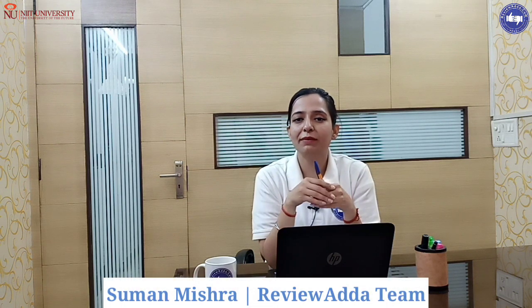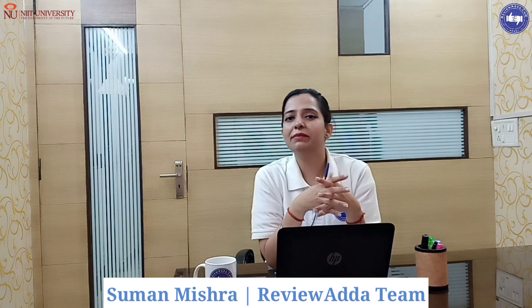Hello everyone, welcome back to our official YouTube channel. I am Suman Mishra, and now I am with you with a new university. We will talk about NIIT University, Nimrana Rajasthan. NIIT University was established in 2009.